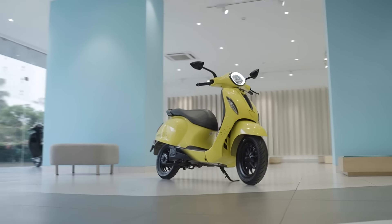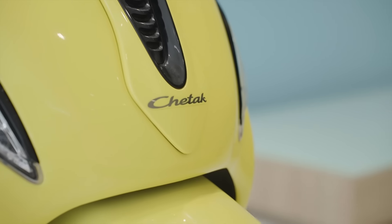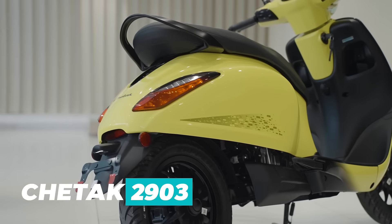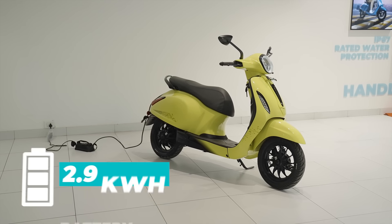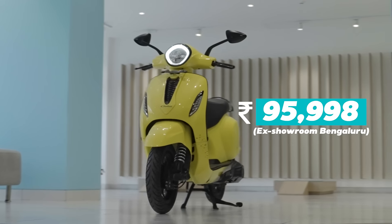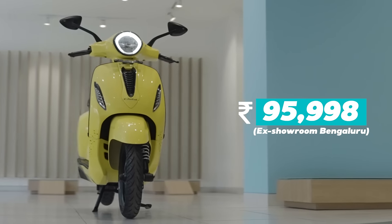Electrify your ride with the Electric Chetak, presenting the all-new Bajaj Chetak 2903. What does 2903 stand for? The all-new Chetak 2903 family with a 2.9 kWh battery pack at a price starting at 95,998 rupees only.